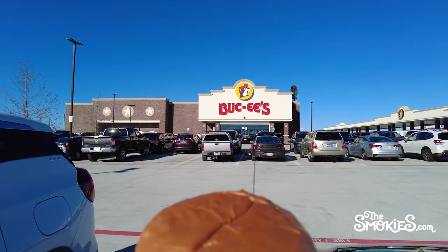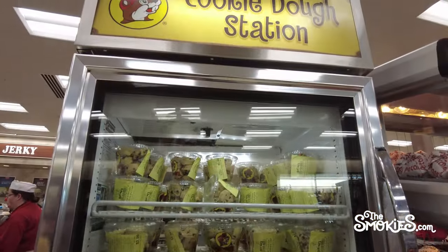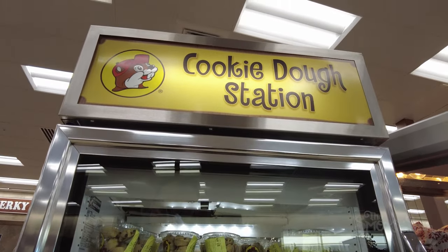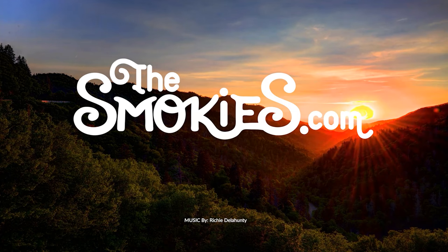Do you have a favorite Buc-ee's food? What items do you think are the best? Let us know in the comments. Don't forget to like, subscribe, and hit the bell so you don't miss our next video from thesmokies.com. We'll see you next time.